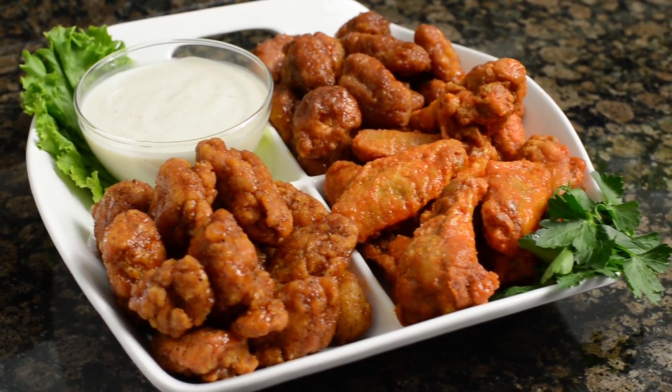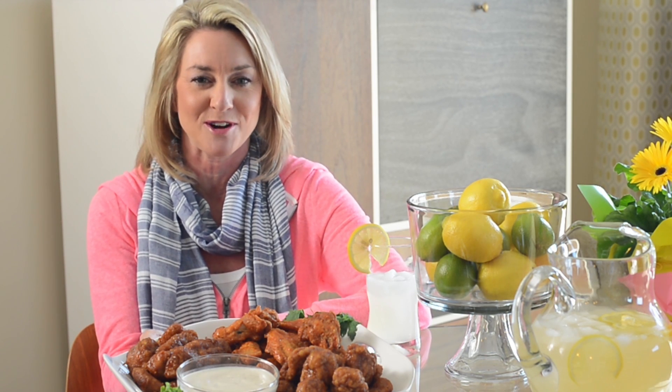Everyone loves wings, so why not create an easy summer spread featuring traditional wings and boneless wings. With a multitude of varieties like barbecue, buffalo, homestyle, sweet and sour, or tempura chicken, you can please the entire crowd.